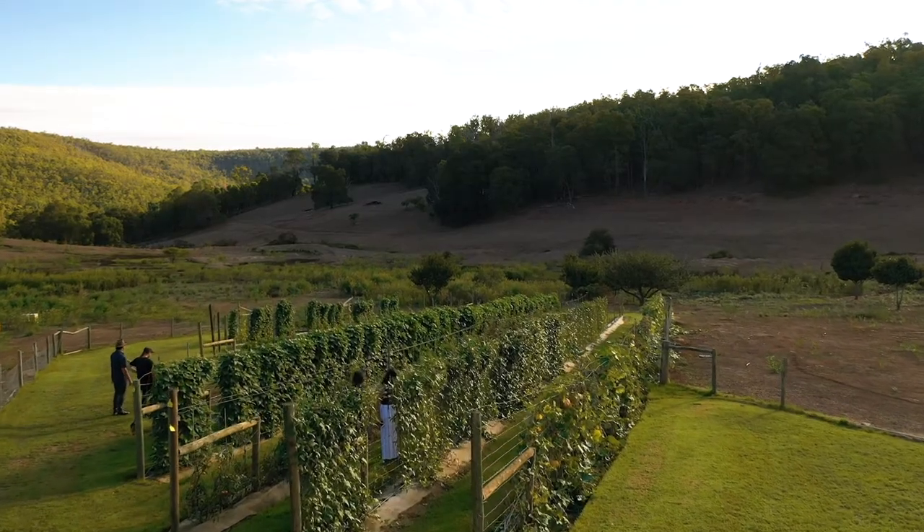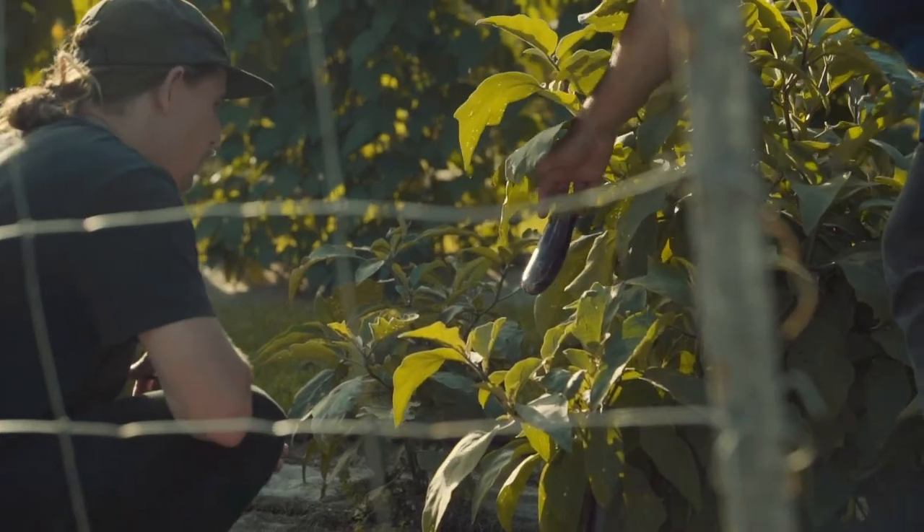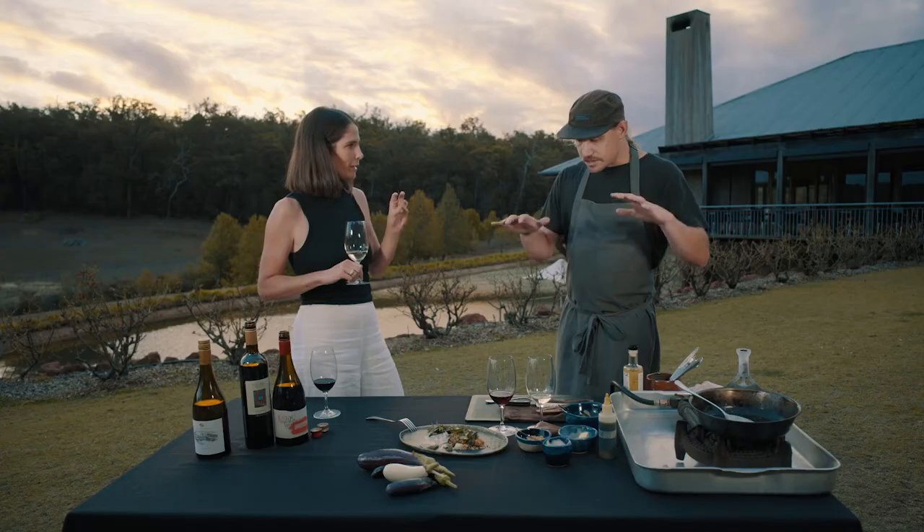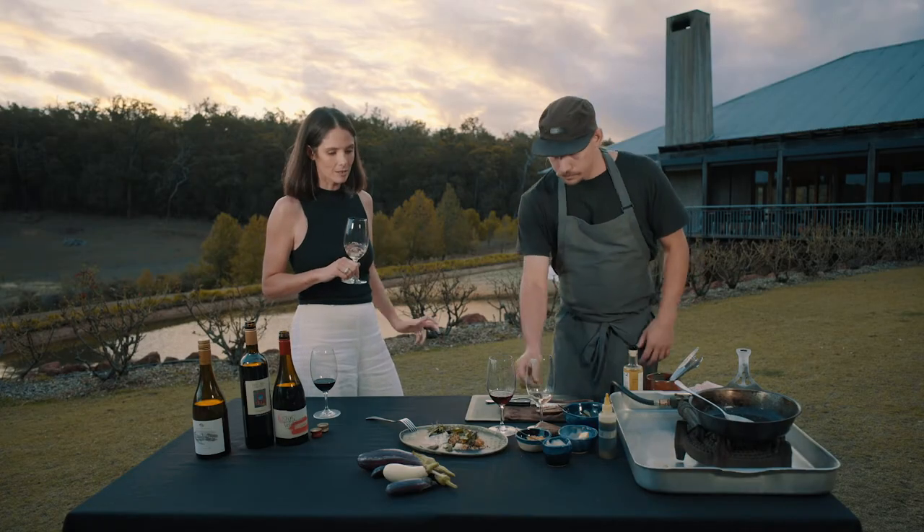I've never seen a veggie patch like that — I mean, for that acre and a half of great goodness over there. It's beautiful. Quite impressive. It's incredible. That's some tasty eggplant. It's creamy and it's layered and it's delicious and I love it.